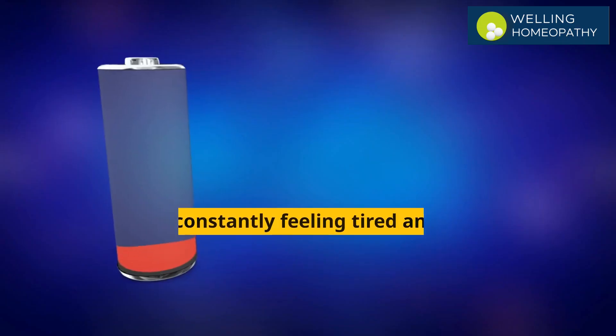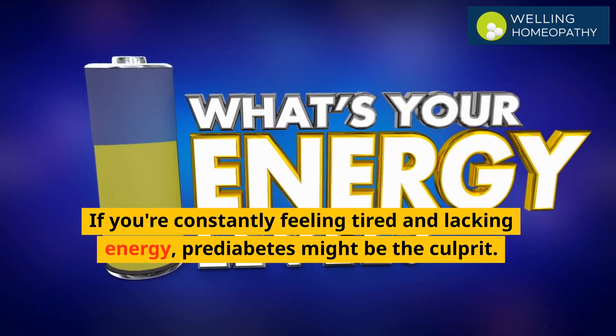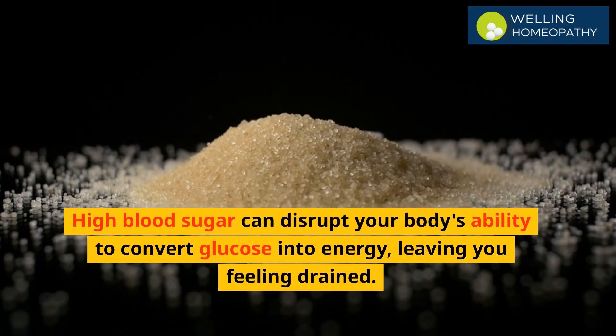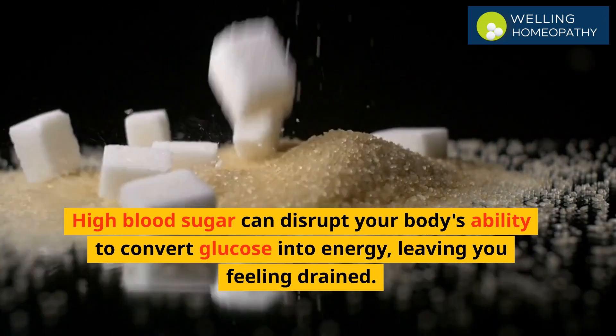Number 3 is fatigue. If you're constantly feeling tired and lacking energy, pre-diabetes might be the culprit. High blood sugar can disrupt your body's ability to convert glucose into energy, leaving you feeling drained.